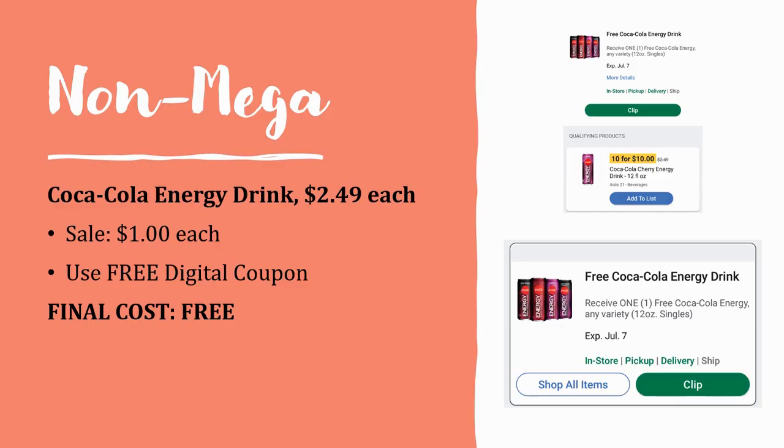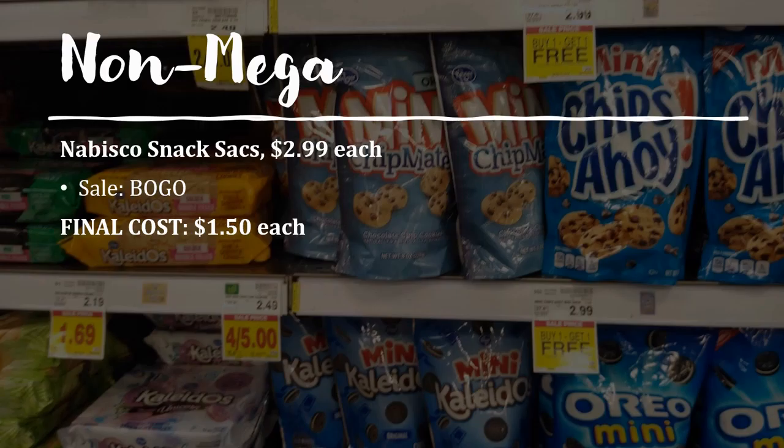Here's another easy freebie: Kroger put out a digital coupon this morning for a free Coca-Cola energy drink. These energy drinks are regularly priced $2.49 and are on sale for a dollar this week. Load that digital coupon and it will come off as completely free — make sure you load it.